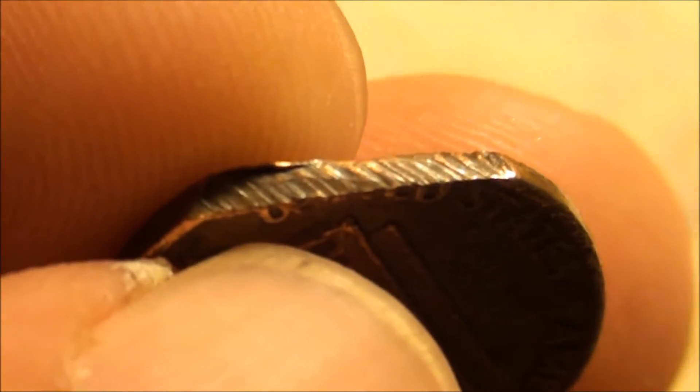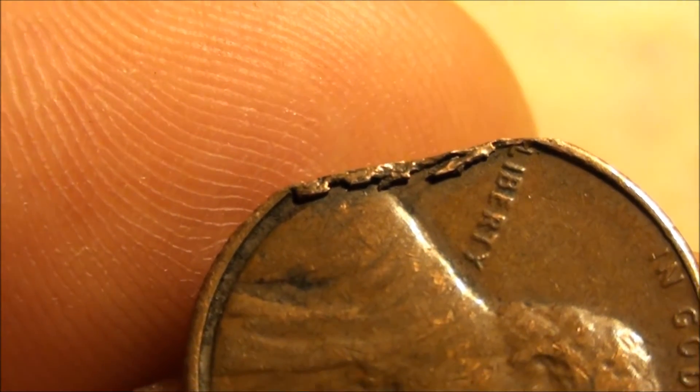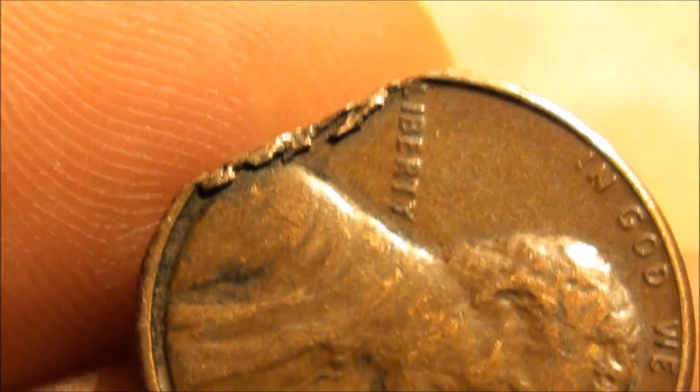Got some marks though. And then kind of piles up right here. So I'm not sure if that happens at the mint or if somebody did something to this one.